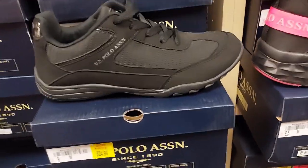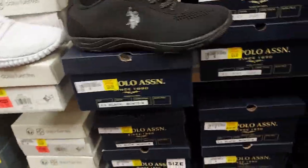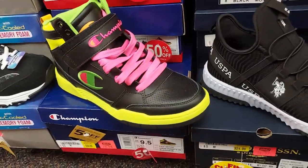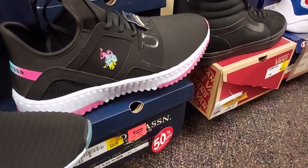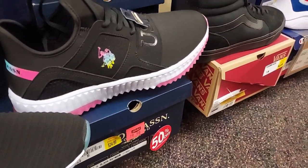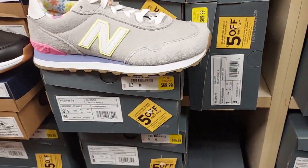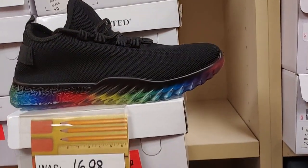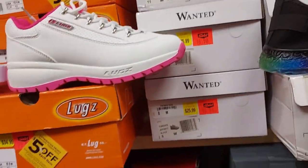This one is $25. They have a lot of US Polo Association — check it out down here. These Champions are $40. They're cute, kind of chunky. These chunky ones are $20 for the rainbow effect. New Balance are $70. These were $17, now $13 for the Wanted brand.